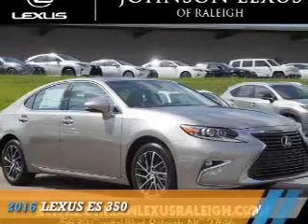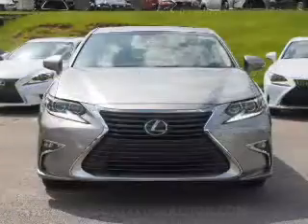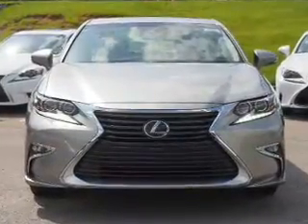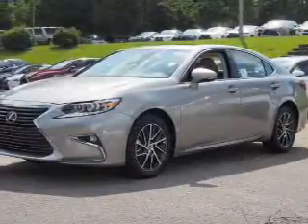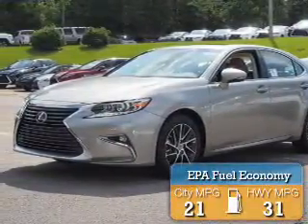Presenting the 2016 Lexus ES350. It's powered by front-wheel drive, a 3.5-liter six-cylinder engine, and a six-speed automatic transmission. Great fuel efficiency saves you money by requiring fewer trips to the gas station.